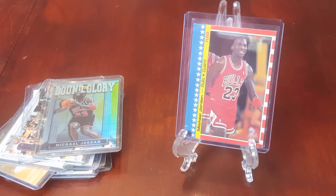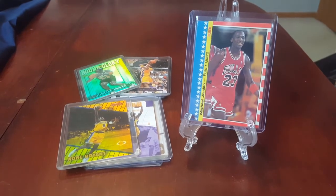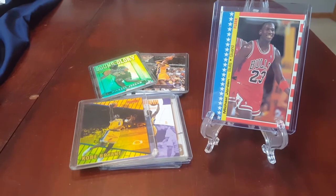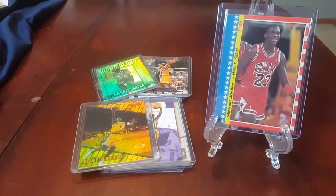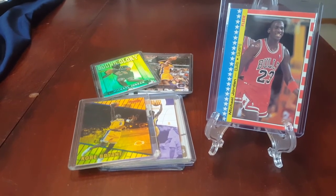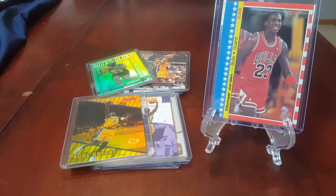Thank you everybody for watching. Hope you see something here you like. Take care, have a great week. One more thing — I forgot to mention shipping. I will ship these as expensively or as cheaply as you are comfortable with. My default on these would be a bubble mailer for about $5 to ship, but if you want to go cheaper or more expensive with higher insurance, let me know. I'll work with you. Take care, bye!